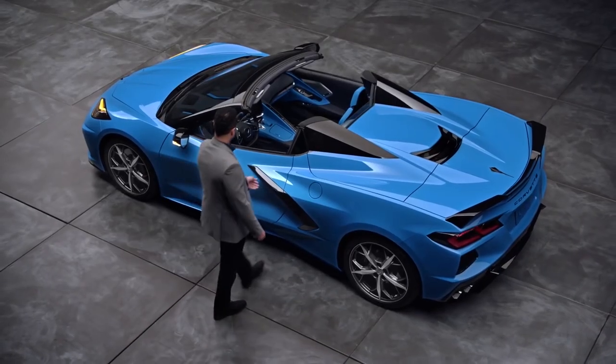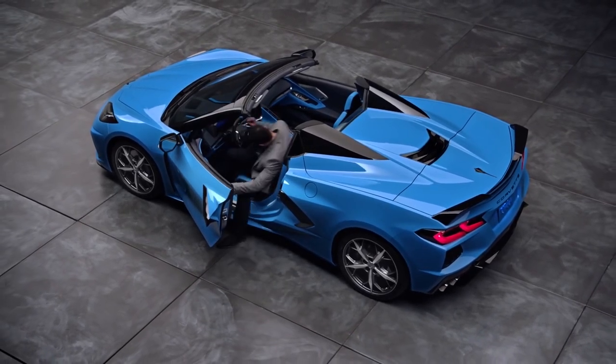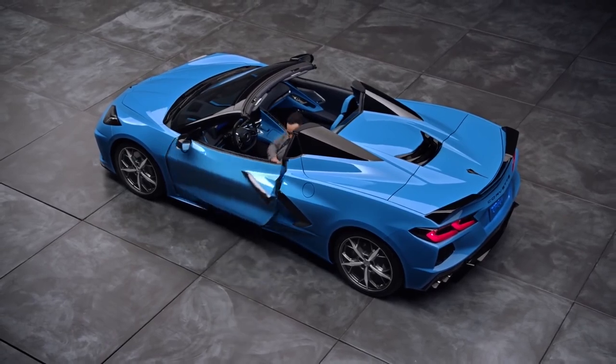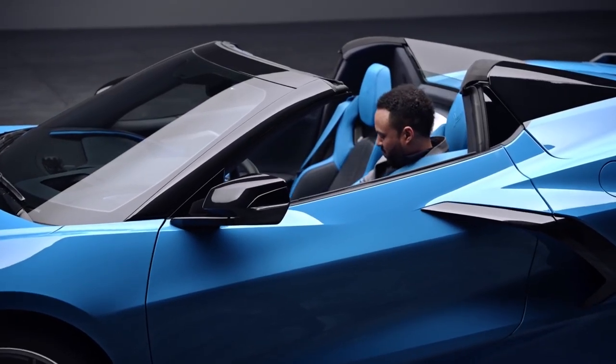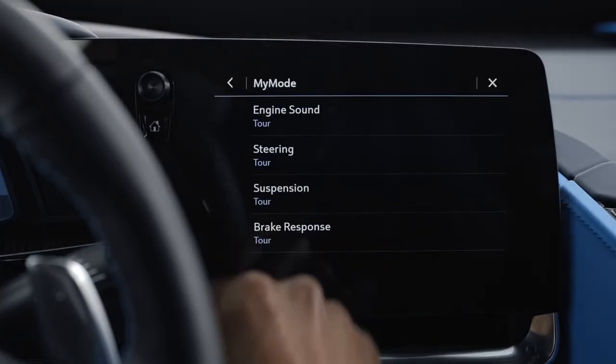My mode is very similar to Z mode, but lacks the powertrain configuring. It will let you home in on what feels best to you for everyday driving. My mode is set in tour settings from factory, but can be adjusted under settings on the center screen.